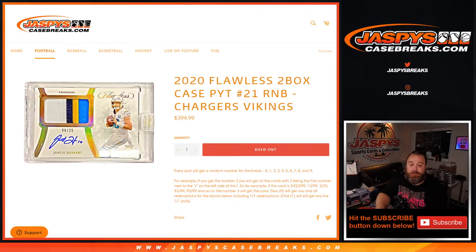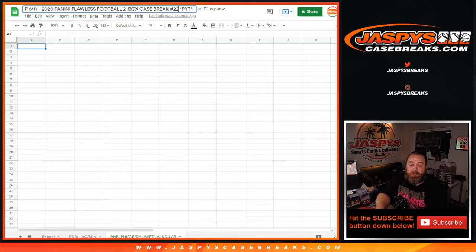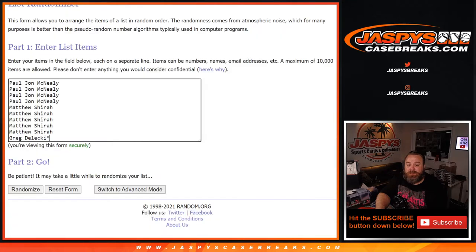Here is our spreadsheet. You can see here is the tab for the Chargers and Vikings. Here is our list of customers from PJ down to Greg Delecky, and our numbers from one down to zero.